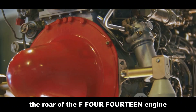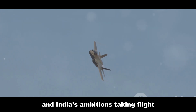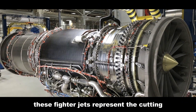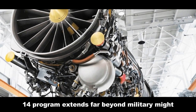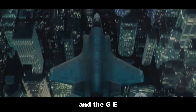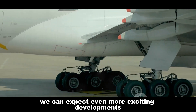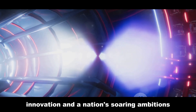The roar of the F-414 engine is more than just the sound of a jet engine — it's the sound of progress and India's ambitions taking flight. With the Tejas MK2 and AMCA powered by this incredible engine, India is poised to become a dominant force in the skies. The impact of the F-414 program extends far beyond military might — it's about fostering innovation and boosting the economy. The GE F-414 is a symbol of progress, innovation, and a nation's soaring ambitions.